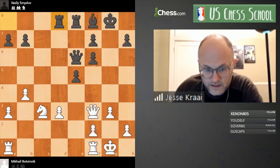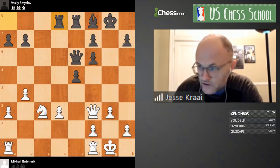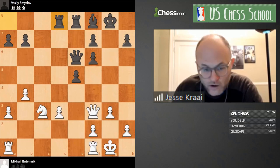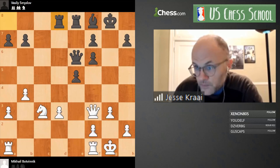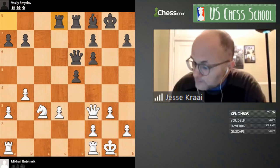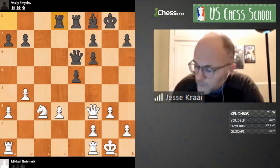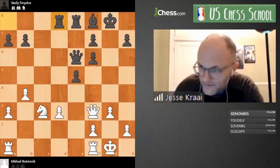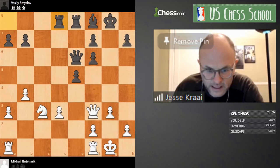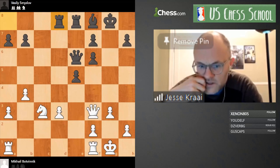If you think you have an opinion about what's going on here and an idea of what White should do, give me an exclamation mark and write something in the chat and I can call on you. As I'm waiting, I'll talk more about Botvinnik and this position.